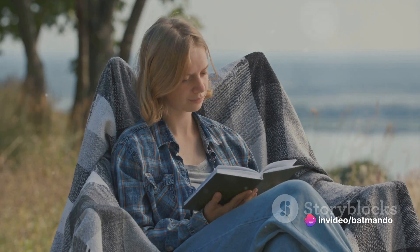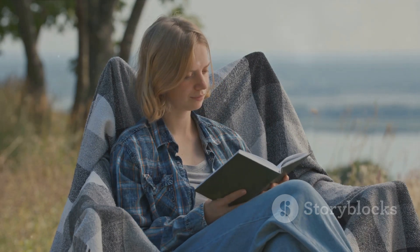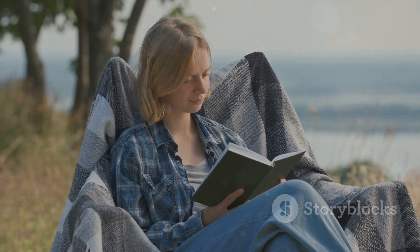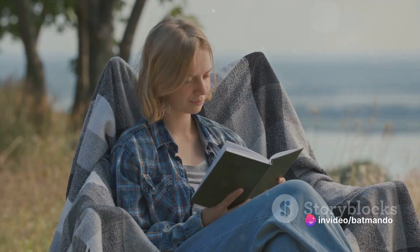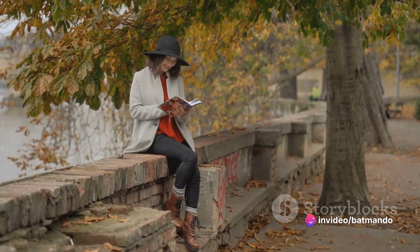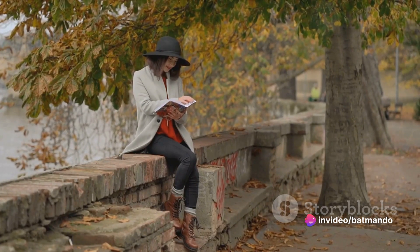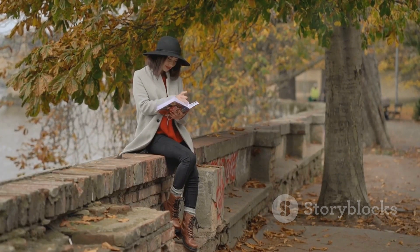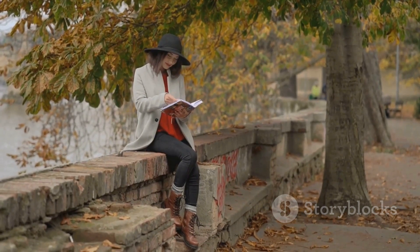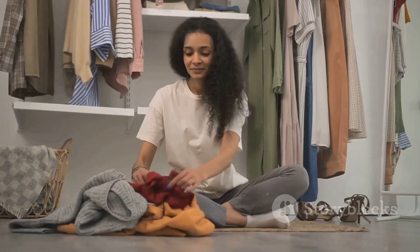The seventh way to practice self-care on a budget is reading. Reading not only provides entertainment and knowledge, but also has numerous mental health benefits. It can reduce stress, improve memory and focus, and even enhance empathy. Whether you borrow books from the library, swap with friends, or download free e-books online, reading is a cost-effective way to practice self-care.